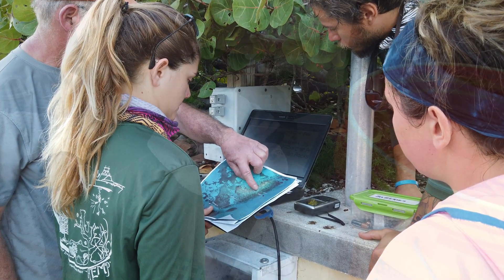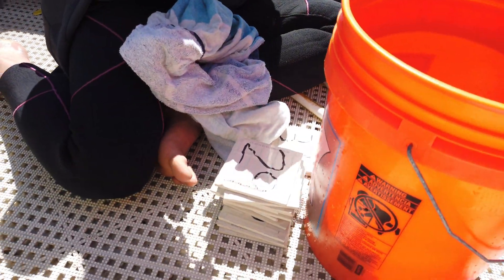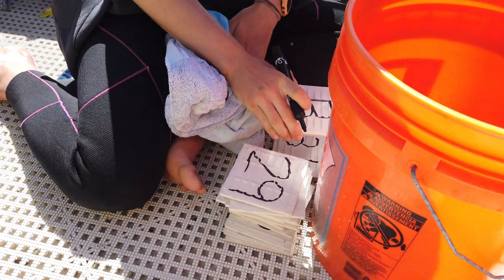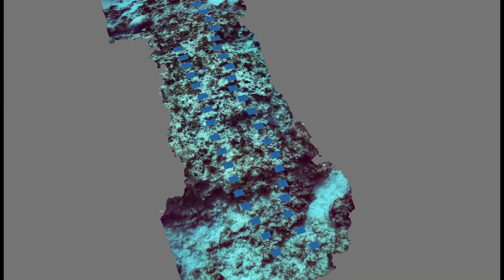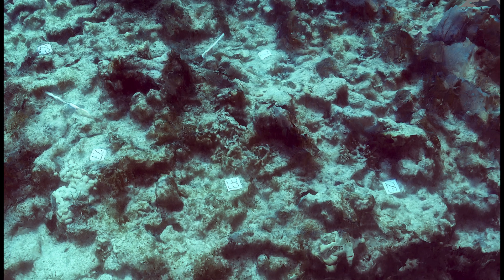FWC put down tiles, markers, and measuring tools down on the reefs so they can use those later to look at the corals, see how much they've grown, if they're healthy, that kind of stuff. And they'll do that with the use of their own pictures and also the maps that we have created.